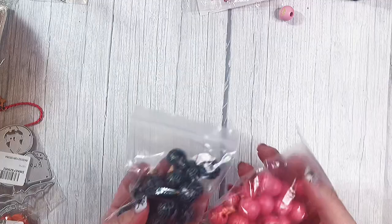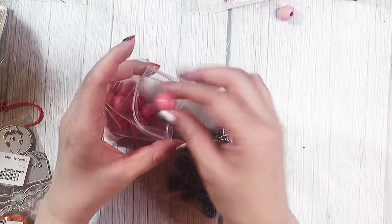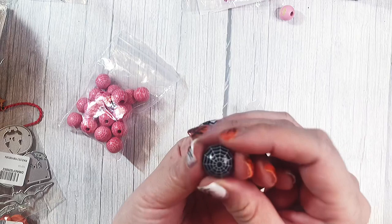And then I got these beads. These ones are like a spiderweb pattern and I got them in the pink and in the black. Look how cool! Love these. And I think these are 12 millimeter.